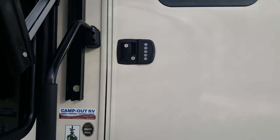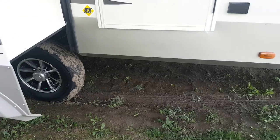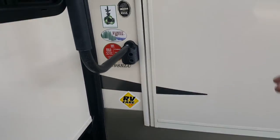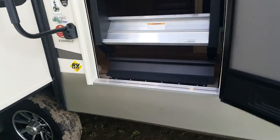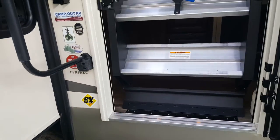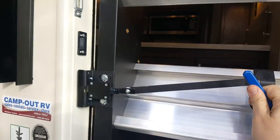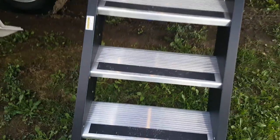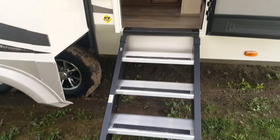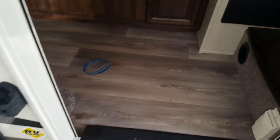This one has keyless entry and you'll notice no set of stairs — it's got a really cool feature: the new Mor/Ryde steps. When you open it up you'll see the stairs locked into the door frame. You twist it, it unlocks, and it just folds right down. They're aluminum so they're nice and light, and they give you a nice sturdy set of stairs — a lot better than the normal stairs you'd get on a trailer.